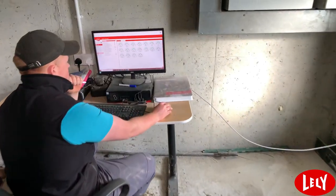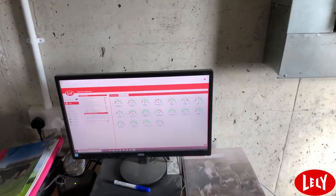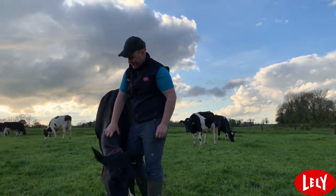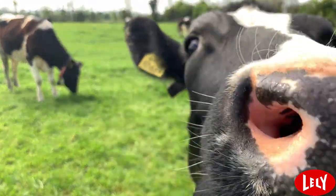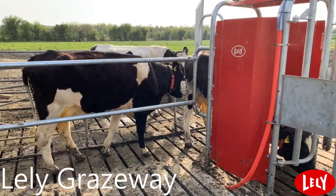With the heat detection and the drafting system it makes it very easy to route cows each day for AI. The cows got used to the robotic system very very quickly and we're very happy with the results so far.